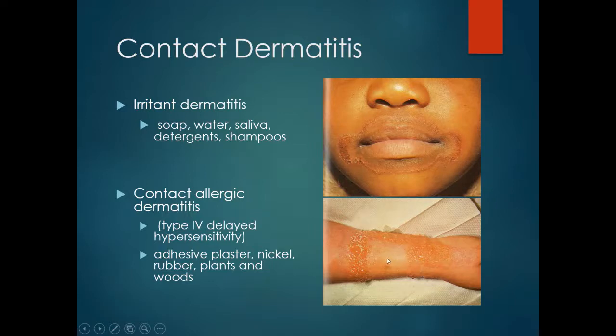This is undoubtedly not the first time they have used the dressing, because subsequent contacts with these antigens will cause worsening symptoms. Common allergens causing contact allergic dermatitis include adhesives, nickel, rubber, wood and plants.